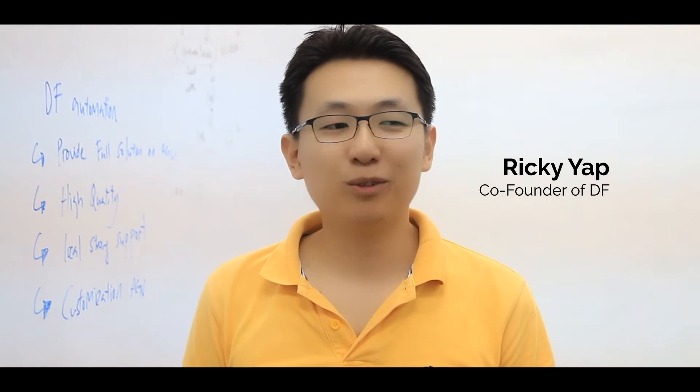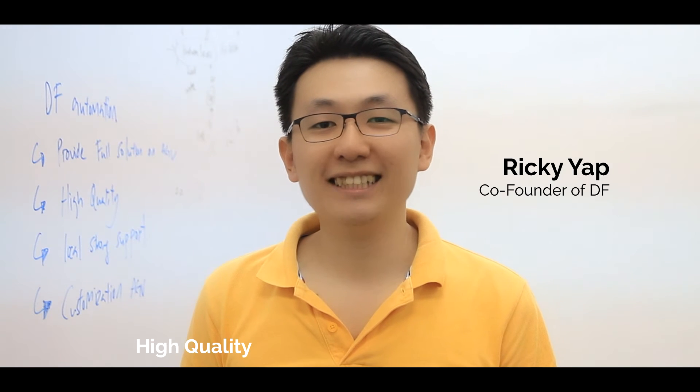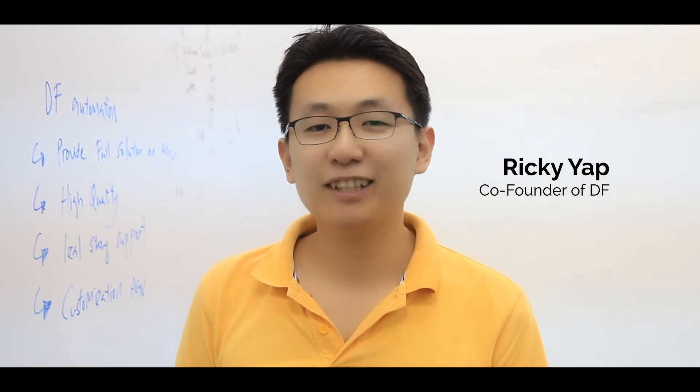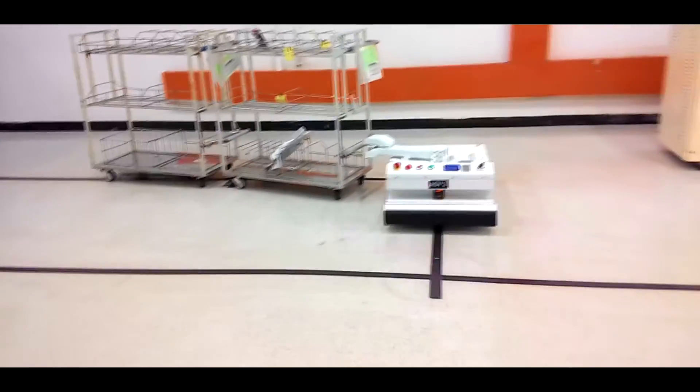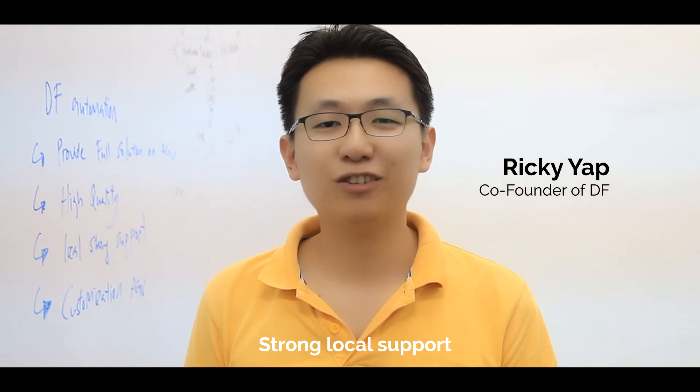DF Automation provides its own solution for automated guided vehicles. We provide high quality, cost-effective, and user-friendly AGVs. DF can also help you to customize your AGV to suit your needs. And as a local company, we provide very strong local support.